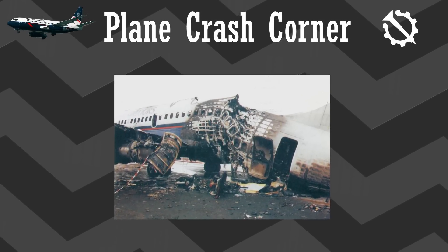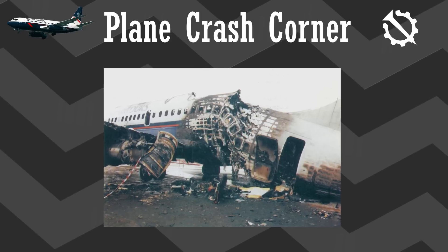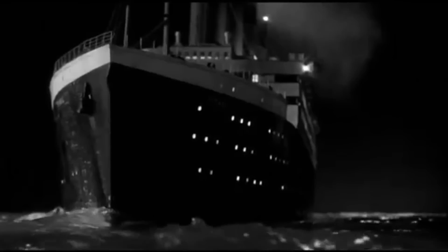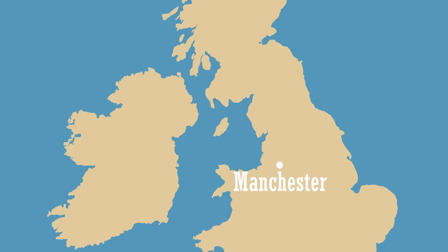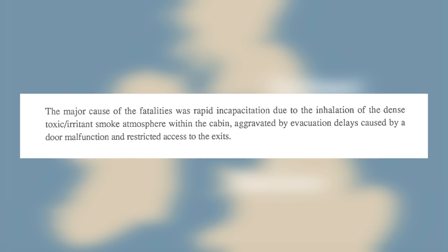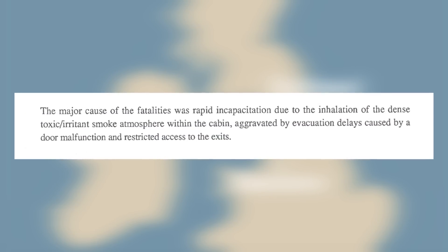Although the Boeing 737 never actually took off, by 6:18am — five minutes later — 55 people were dead. Not through wings falling off or terrorism, and not even from the fire, but from the smoke. The smoke killed most of those 55 trapped on board, coming from the burning plane itself, which produced toxic fumes. It's one of those defining moments in air safety.